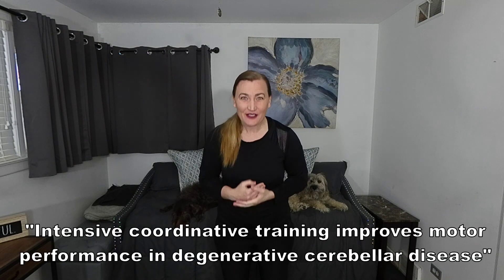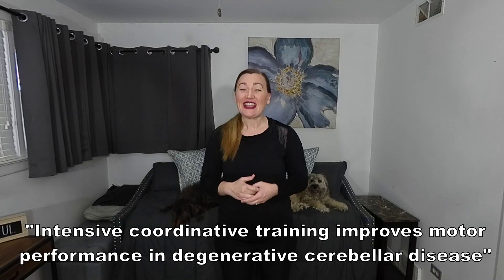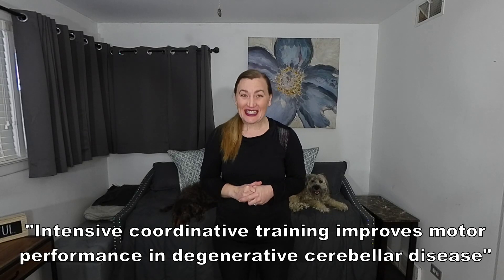Welcome to Little Steps, Big Gains. In this video, we are going to talk about a fantastic study entitled 'Intensive Coordination Training Improves Motor Performance in Degenerative Cerebellar Disease.' The purpose of this video is to go over this study and then bridge the clinical gap by going over evidence-based exercises that can improve balance, gait, and coordination in degenerative cerebellar disease.